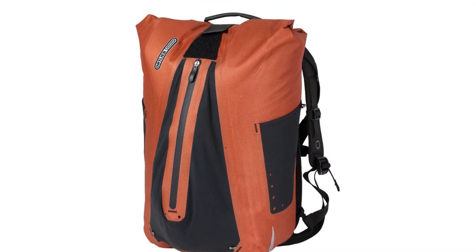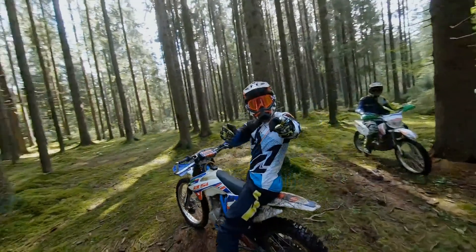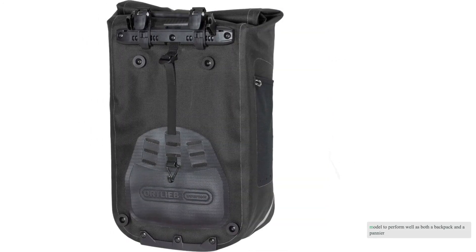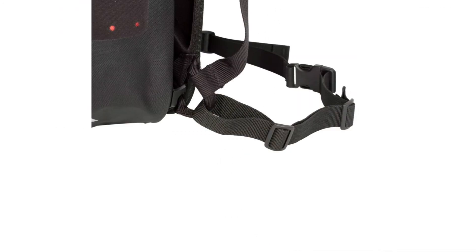The Vario also requires a somewhat tedious transition step to remove or replace the convertible backpack straps for mounting on the bike or over-the-shoulder carrying. If you can live with these small nuances that allow this model to perform well as both a backpack and a pannier, we think you'll be pleased with this product.